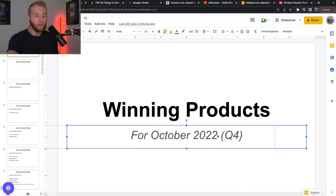Winning products for 2022, specifically quarter four. This is the most profitable time of the year. Just to give you a good frame of reference, about half the money I make throughout the entire year — averaged over the last six years — comes in the last three months. It's very important to do this right.